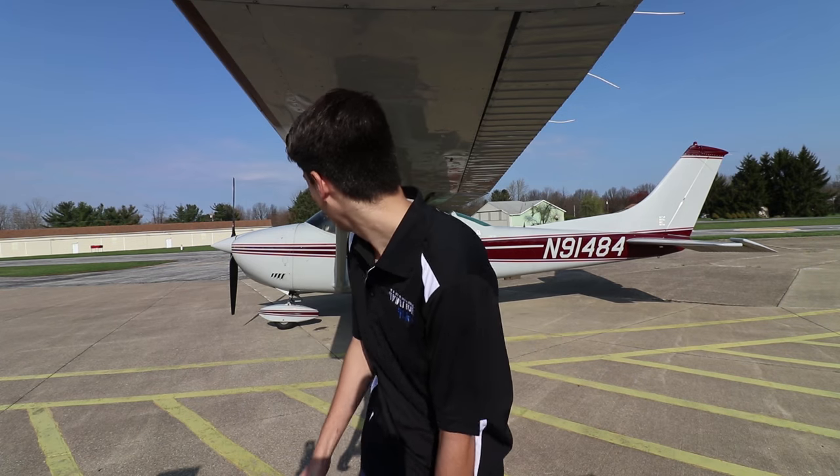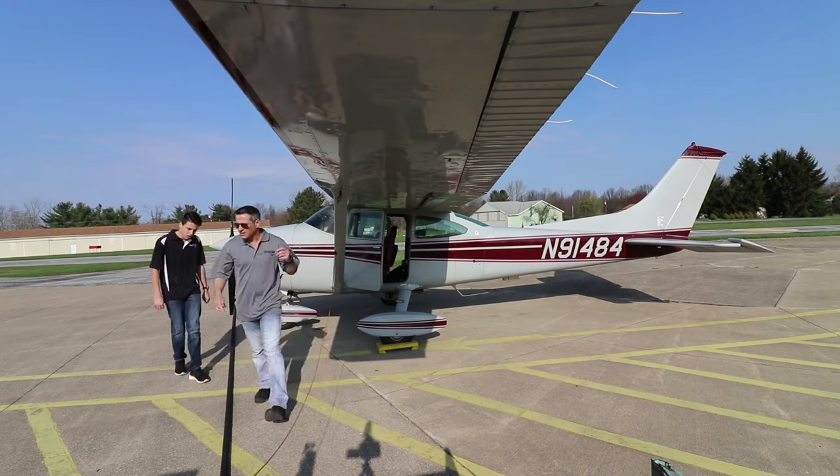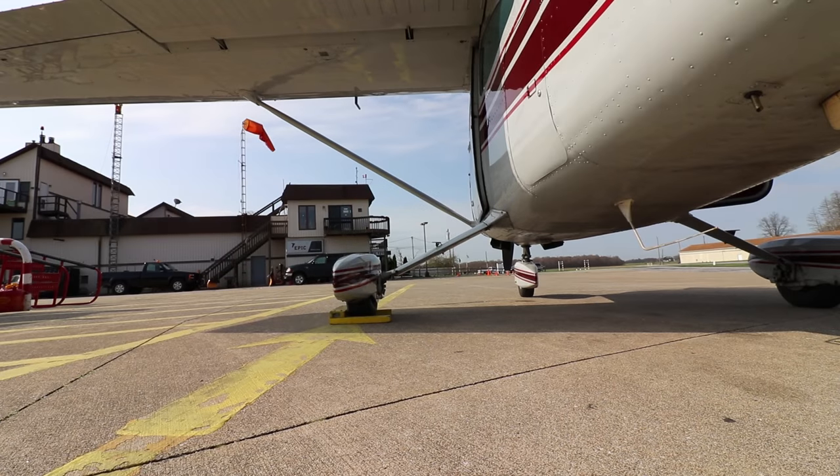We just got the plane to the pump, so we're gonna gas it up and then we're gonna be on our way.